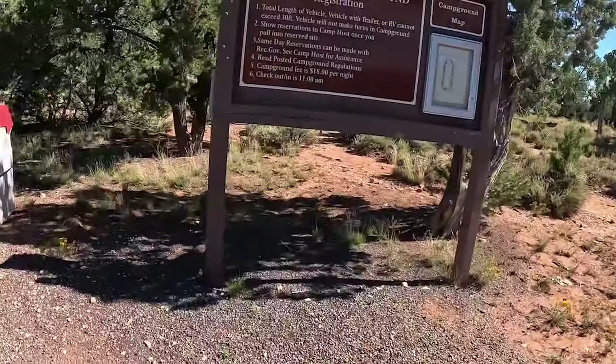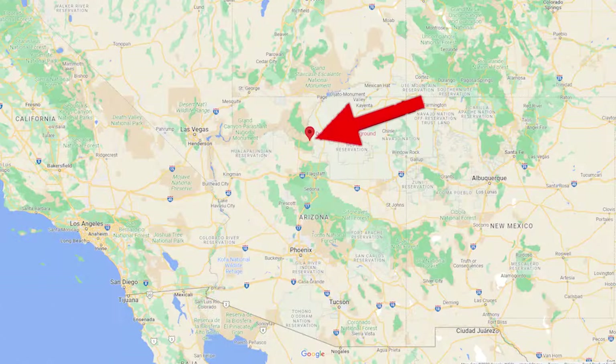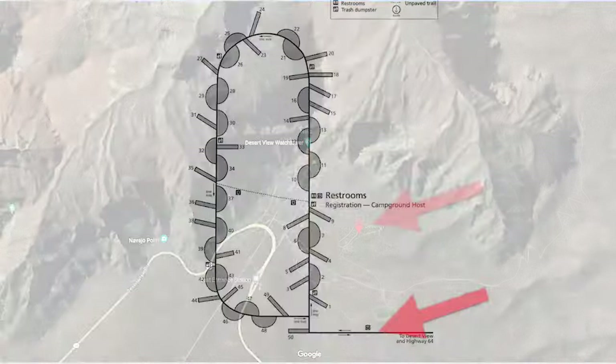All right, we're going to strap on the gear. I broke out a sable for this one — it's most appropriate. It's not a big campground; it won't take us very long at all.